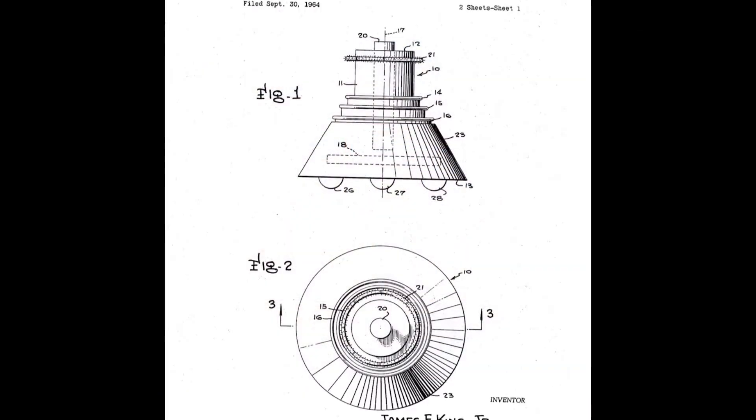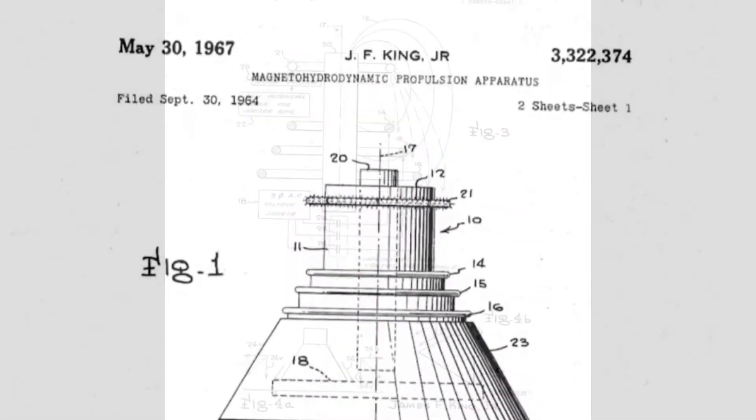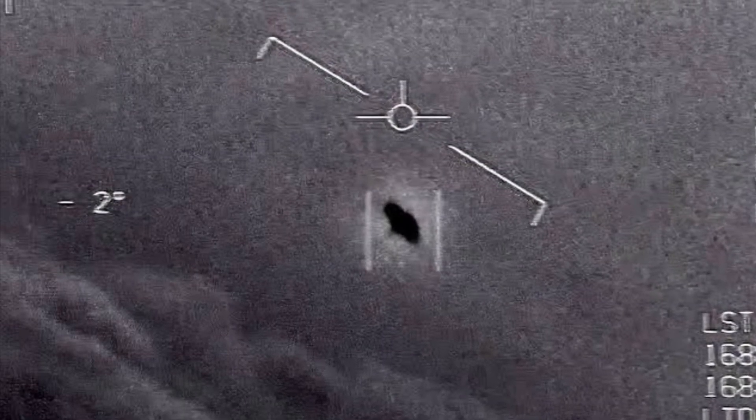Patents exist for vehicles like this, one in particular dating May 30, 1967, and there have been reports of Lockheed Martin being in possession of such technology. While this seems to satisfy the search for an explanation, many other explanations for how UAPs might operate have been suggested.